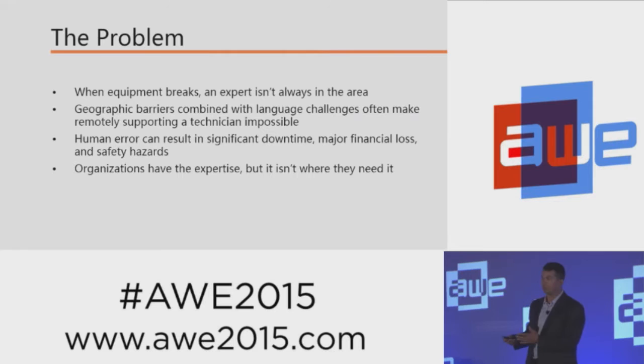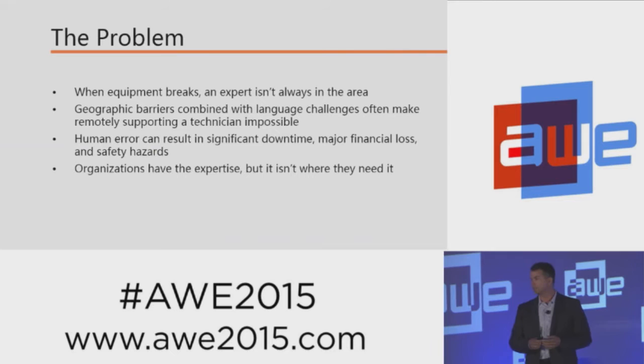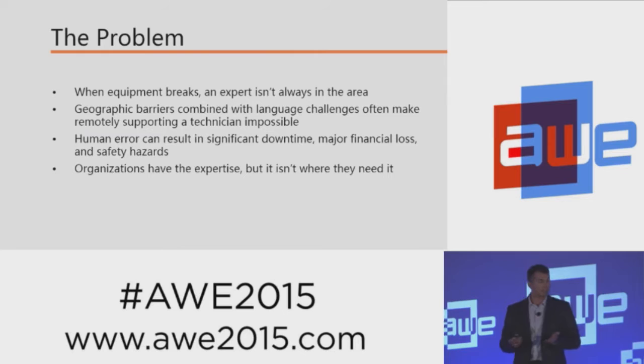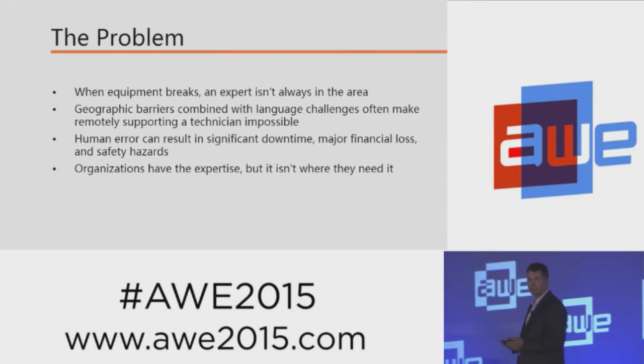Alternatively, it could cost the company a lot of money waiting for a very high-paid expert to get onto the site and try and get it up and running. In the meantime, it's not producing, which is a bad thing. And by the time the expert does get there, he may find it's actually a reasonably easy fix, and that the technician could have actually done it with just a little bit of support. So the organization does have the expertise — it's just not where you need it at the time.